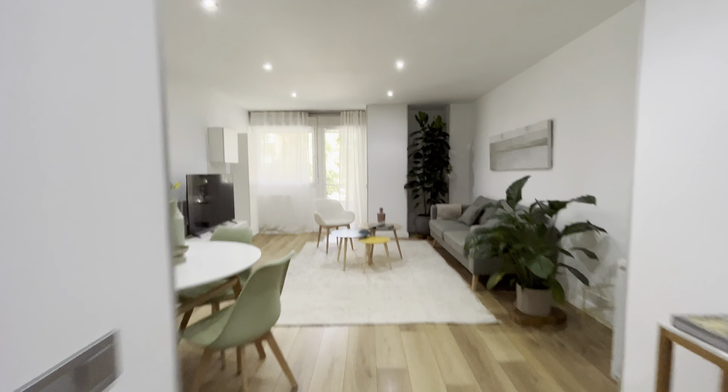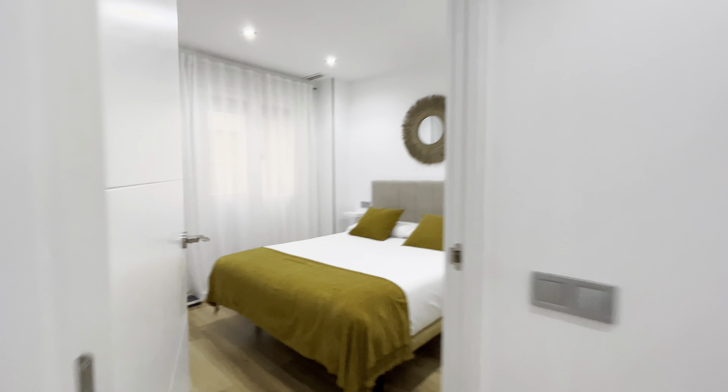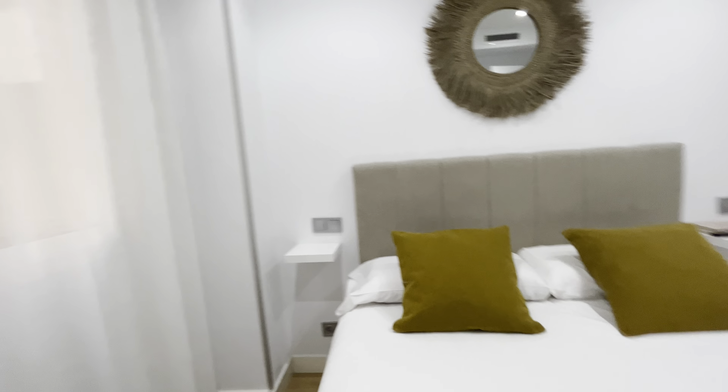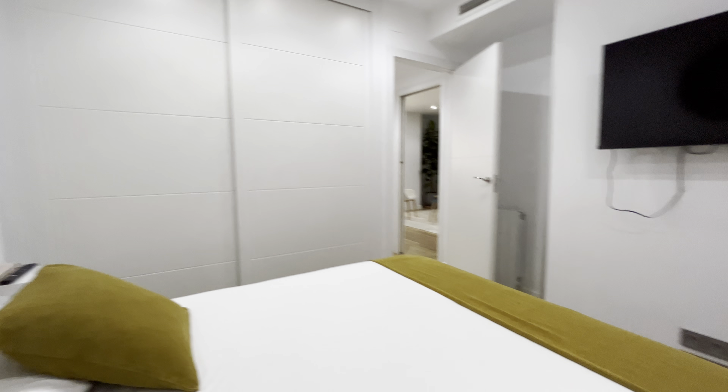And we're going to the bedrooms. The first bedroom with a double bed, wardrobe, TV, really good space with air conditioning too.